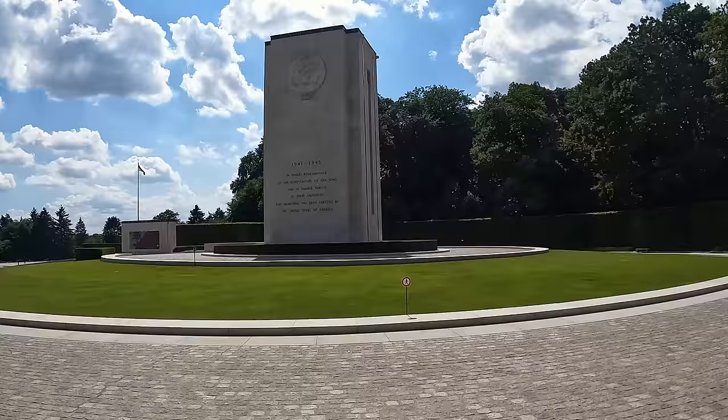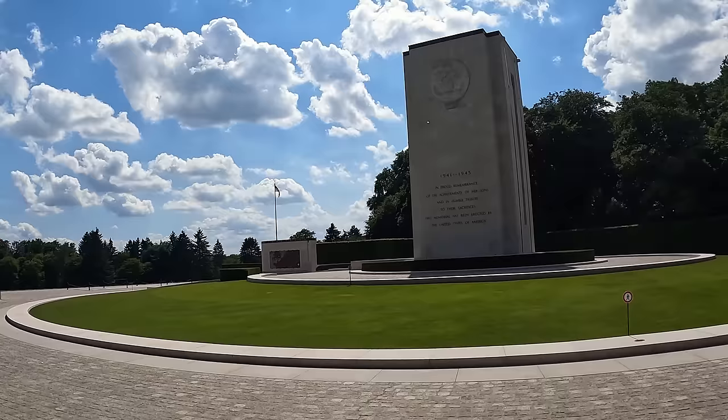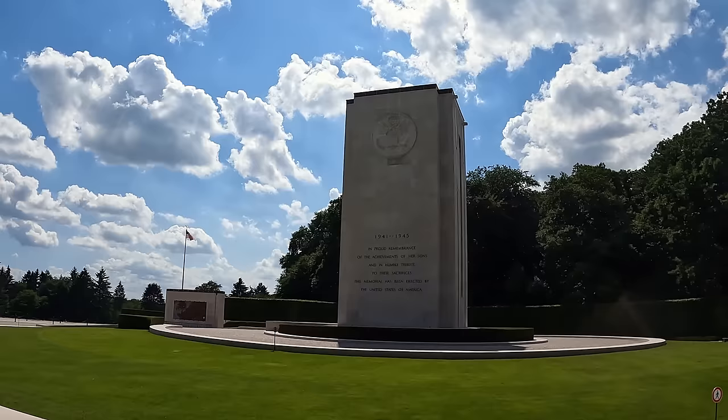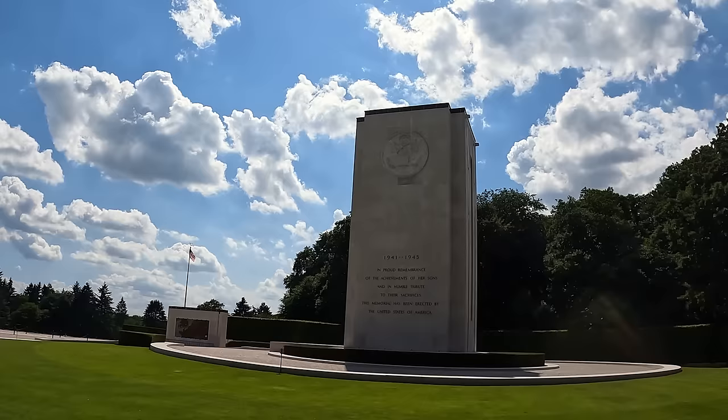There are only about two other people here — an older couple that I think are Italian. It's very interesting. Look at this big monument here: 1941 to 1945. In proud remembrance of the achievements of her sons and in humble tribute to their sacrifices, this memorial has been erected by the United States of America.